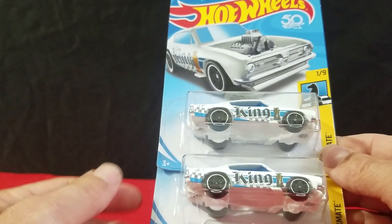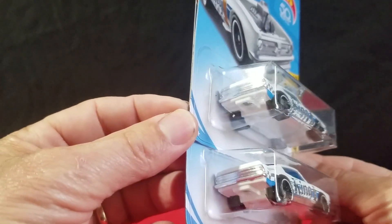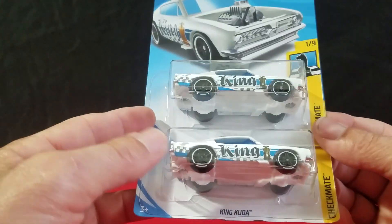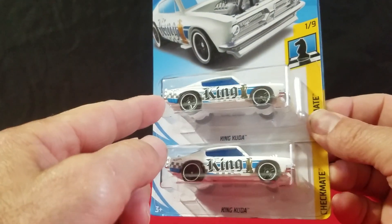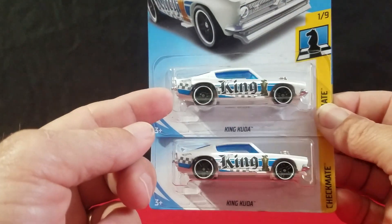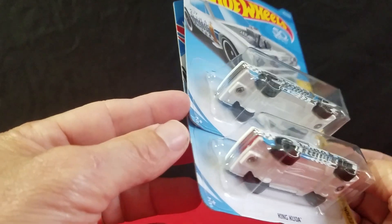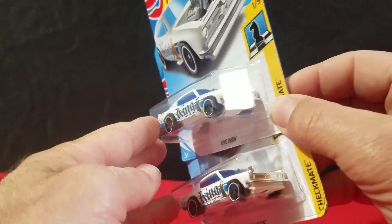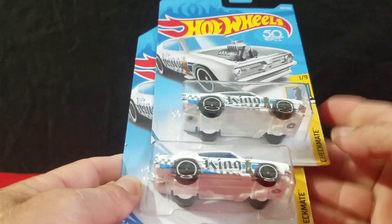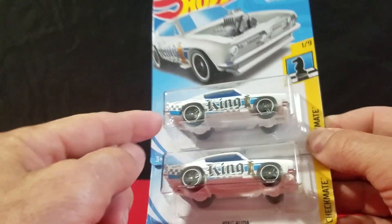The King Kuda returns — we got two King Kudas. It's another casting from years ago, back in the red line era. This is nice to have in white, with a white base and everything. This car originally came out around 1970 as a red line wheel car. It's probably an updated casting, but it's still an older casting, just updated — it's not the original casting.